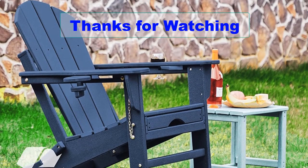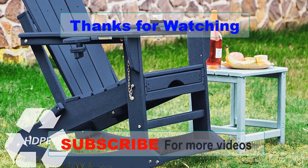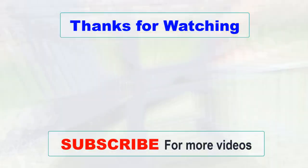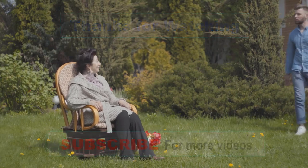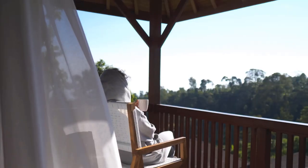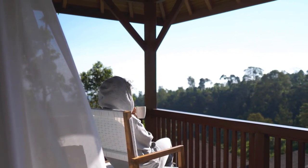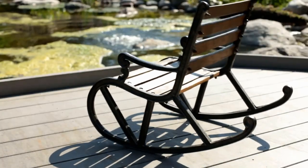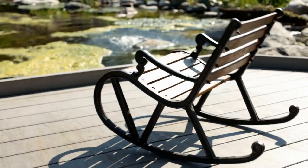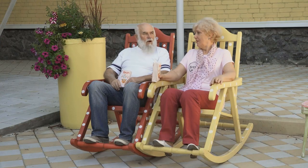Thanks for watching our video on the best outdoor rocking chairs. We hope you found it informative and helpful in your search for the perfect chair for your outdoor relaxation needs. Remember, a good outdoor rocking chair should be durable, comfortable, and provide a soothing motion for your body. Don't forget to like and subscribe for more content like this, and feel free to leave a comment below with any questions or recommendations for other outdoor furniture you'd like to see us review. Thanks for tuning in!